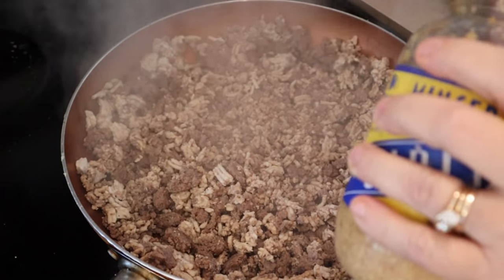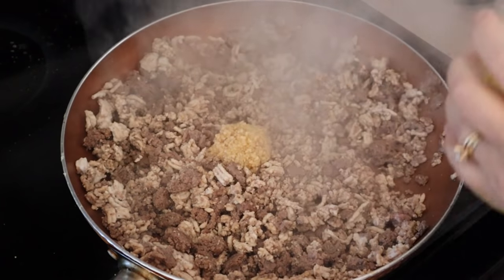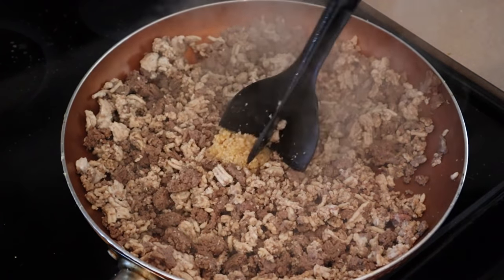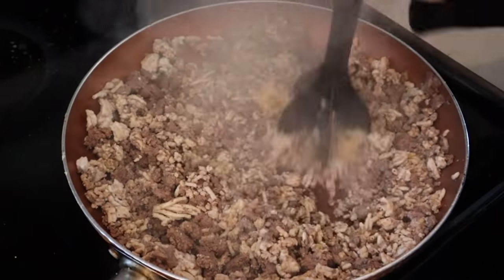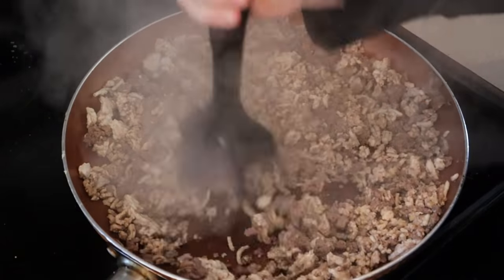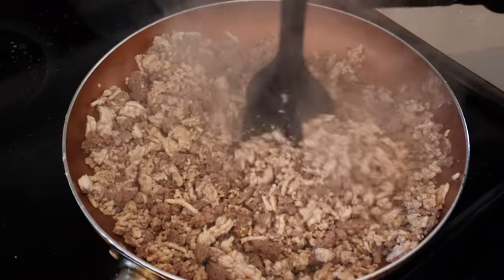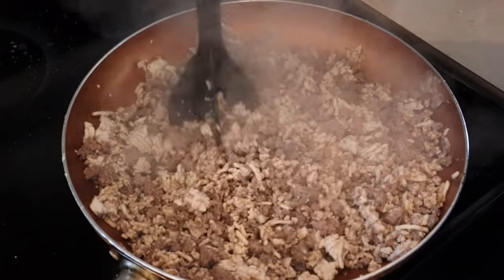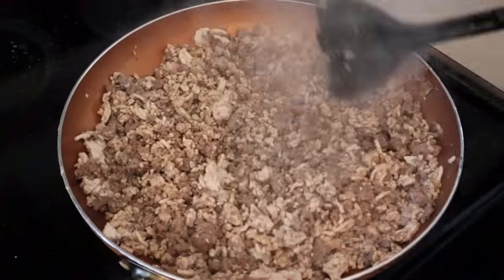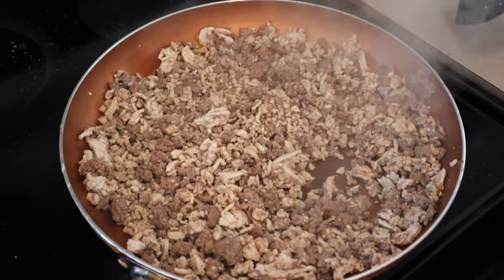After the meat is done, I'm going to add about a tablespoon of minced garlic. Then I'm going to turn my burner off because I don't want that to cook — I just want it to flavor a little bit. I'll keep it on the burner for about 30 seconds and then take it off. Now I'll meet you back at my prep table and we will assemble the salad.